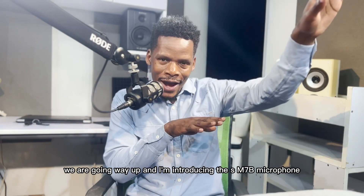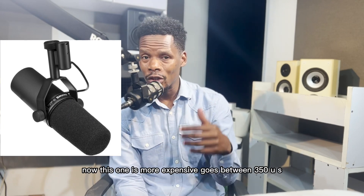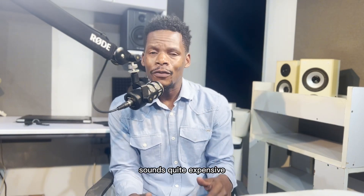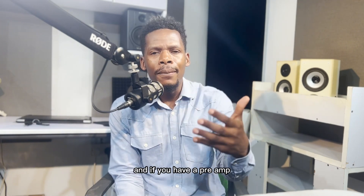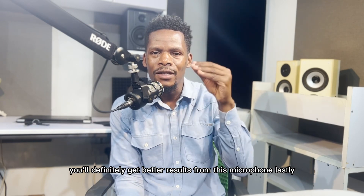We are going way up and I'm introducing the SM7B microphone. This one is more expensive, going between $350 USD and $399 USD. It sounds quite expensive but it will definitely give you value for your money, and if you have a preamp, you will definitely get even better results from this microphone.